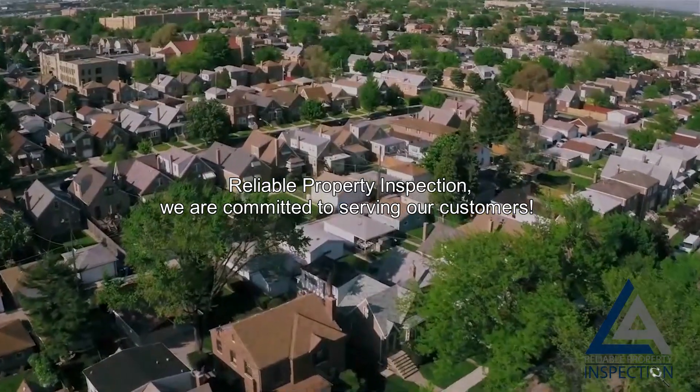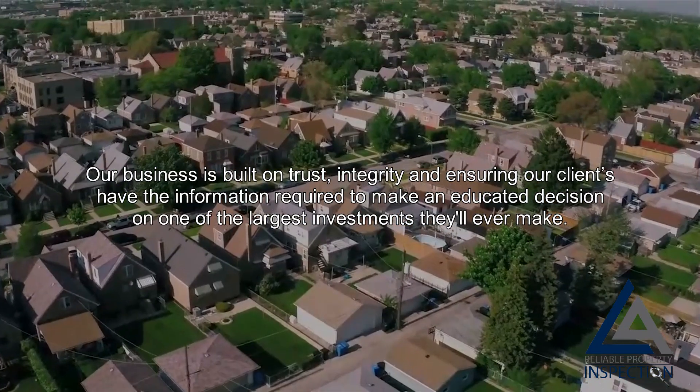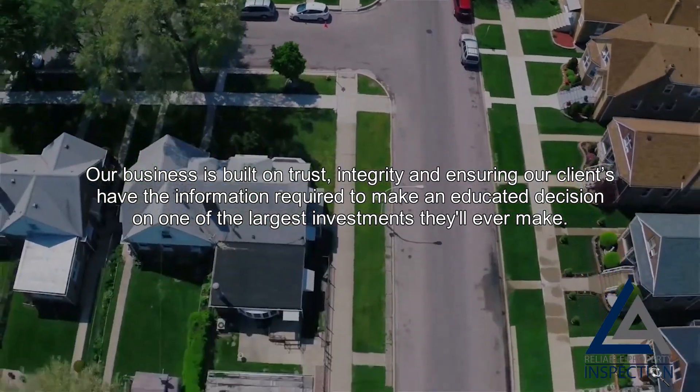Reliable Property Inspection. We are committed to serving our customers. Our business is built on trust, integrity, and ensuring our clients have the information required to make an educated decision on one of the largest investments they'll ever make.